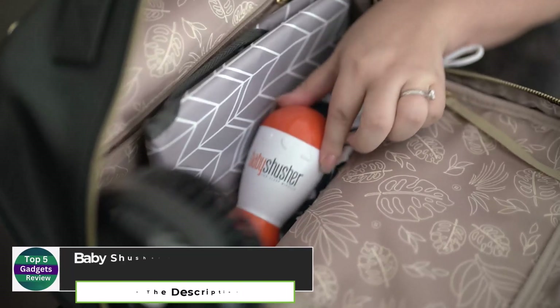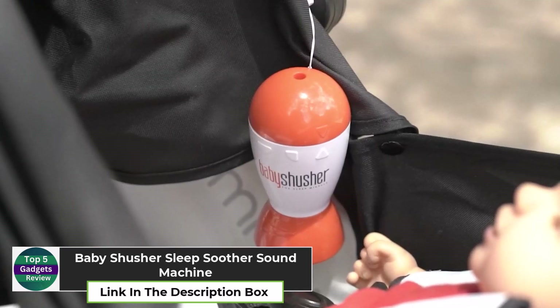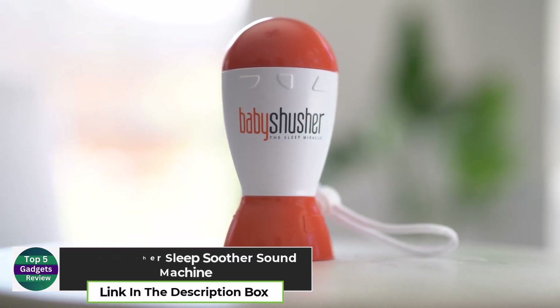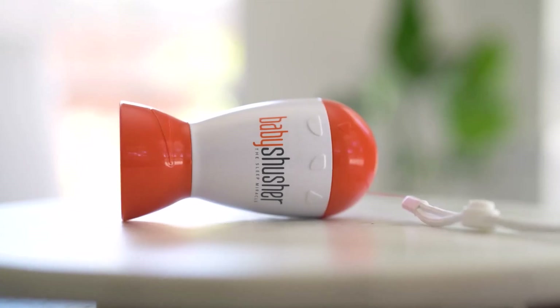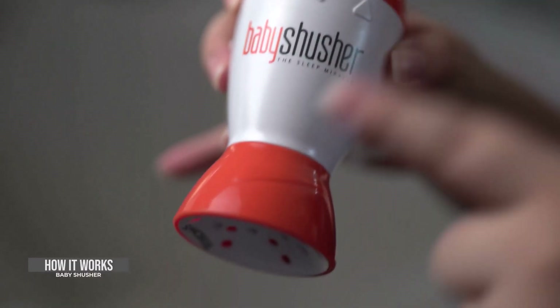Baby Shusher Sleep Soother Sound Machine. The Baby Shusher Sleep Soother Sound Machine is a game-changer for sleep-deprived parents. Using rhythmic shushing sounds to mimic the soothing noises a baby hears in the womb, this sound machine helps calm fussy infants and gets them to sleep faster.